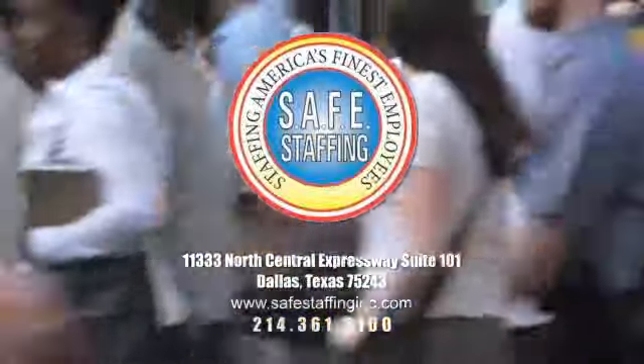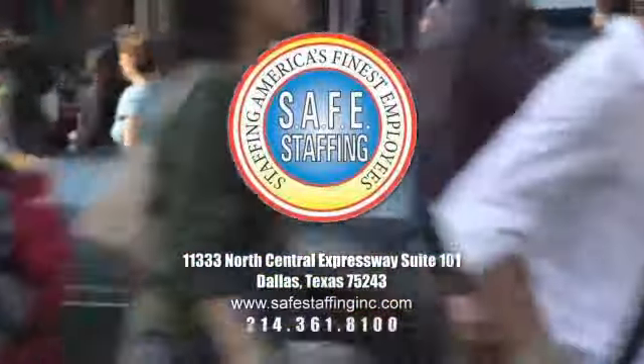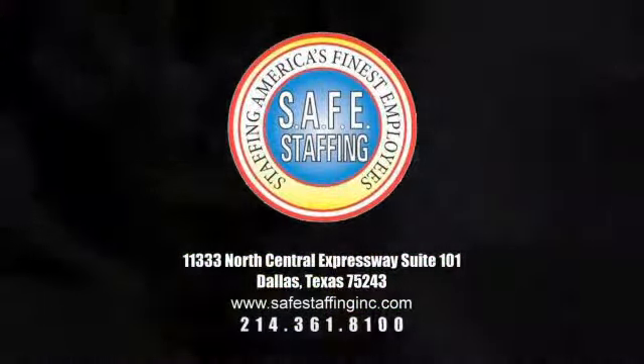Here at Safe Staffing, we guarantee quality service and people for you and your company. Staffing America's finest employees.